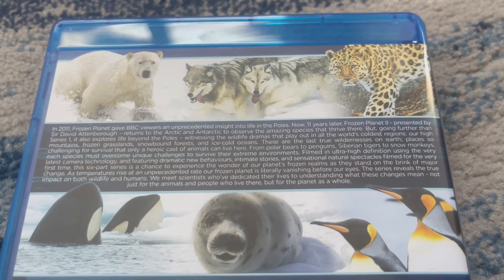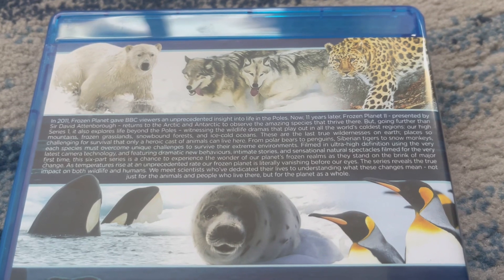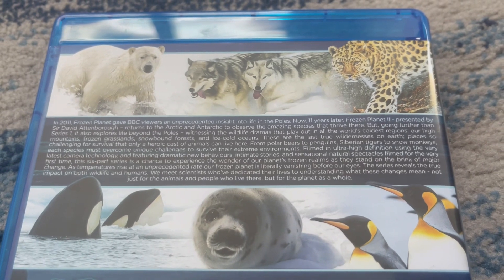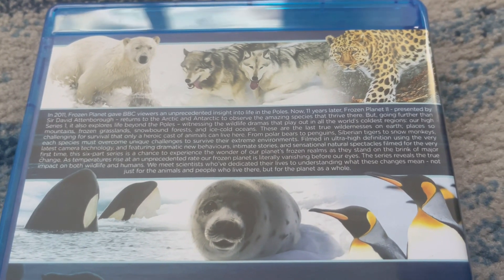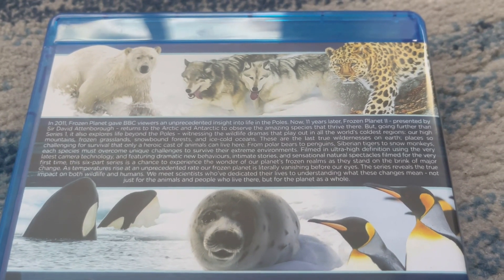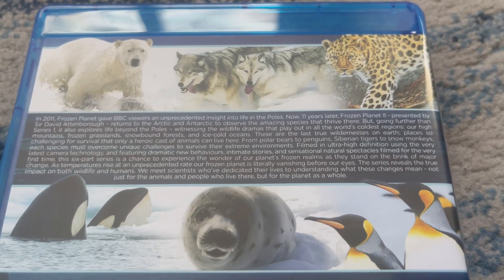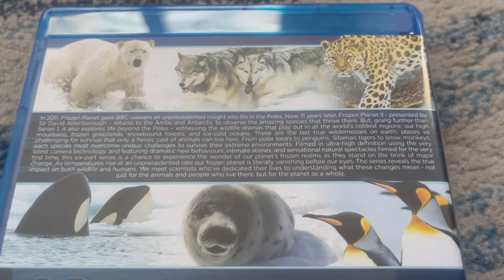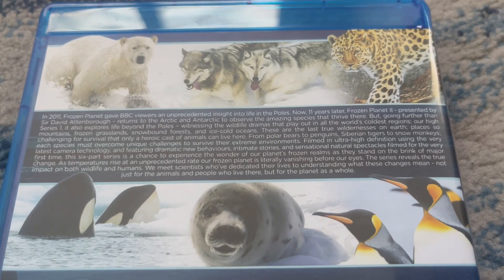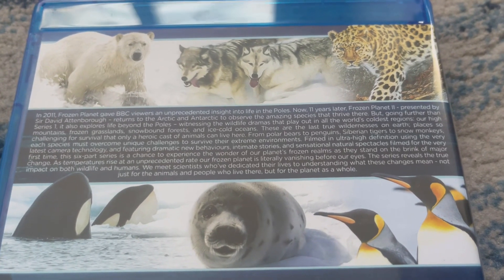'Our high mountains, frozen grasslands, snow-bound forests, and ice-cold oceans — these are the last true wildernesses on Earth, places so challenging for survival that only a heroic cast of animals can live here. From polar bears to penguins, Siberian tigers to snow monkeys, these species must overcome unique challenges to survive their extreme environments. Filmed in ultra-high definition using the very latest camera technology and featuring dramatic new behaviors, intimate stories, and sensational natural spectacles filmed for the very first time, this six-part series is a chance to experience the wonder of our planet's frozen realms.'